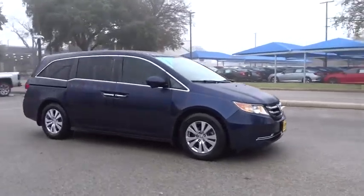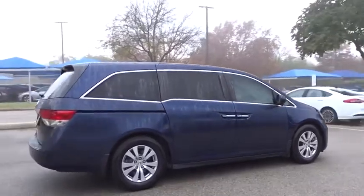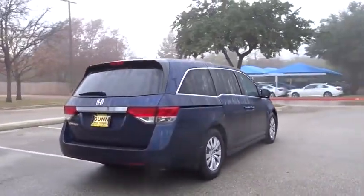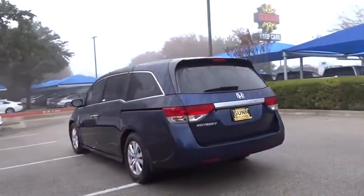Make a great choice today with the 2015 Honda Odyssey. The Honda Odyssey is a showcase of distinguished style, captivating technology, and advanced safety features — a must for all families.